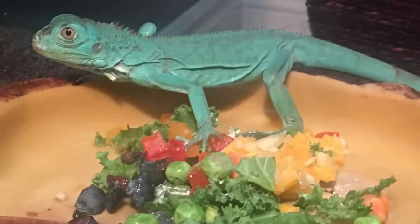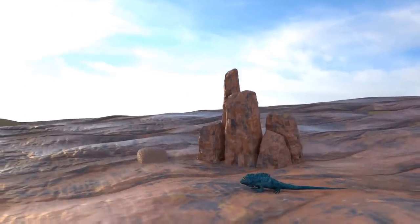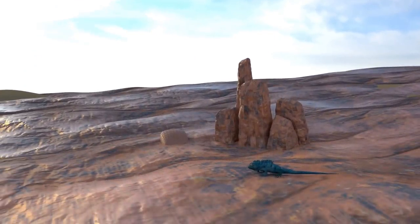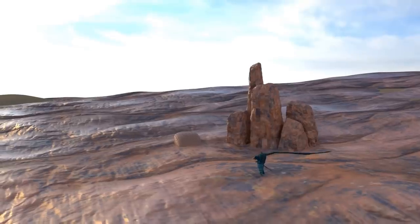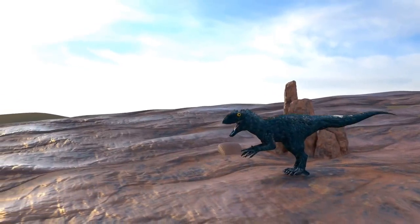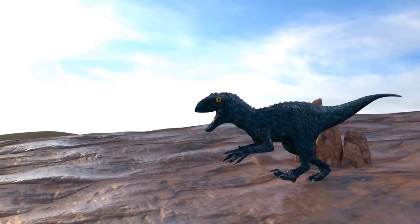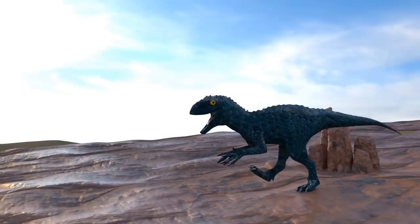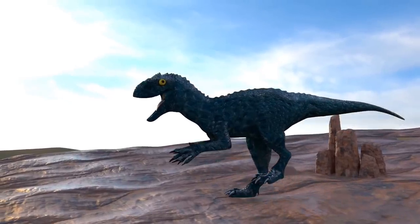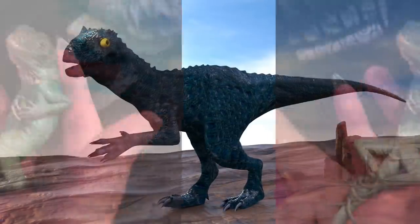Although he may look small now, he will grow into a great big dinosaur — maybe not that big, but he will definitely be a large fella.